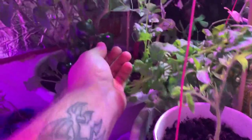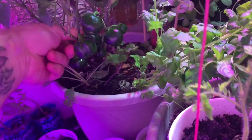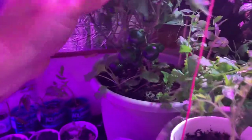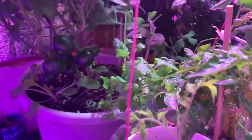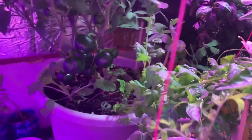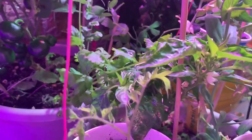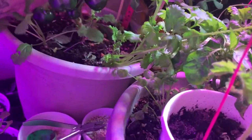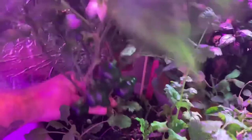Peppers are looking good, looking really good. Just a little bit more growth - I'd say another two, three weeks maybe. They should be ready to go. Maybe sooner. Smack the plant around a little bit and then get some more pollination occurring. You can go down here and shake it like this if you want. Shake. Shake some pollen. Get some pollinating.